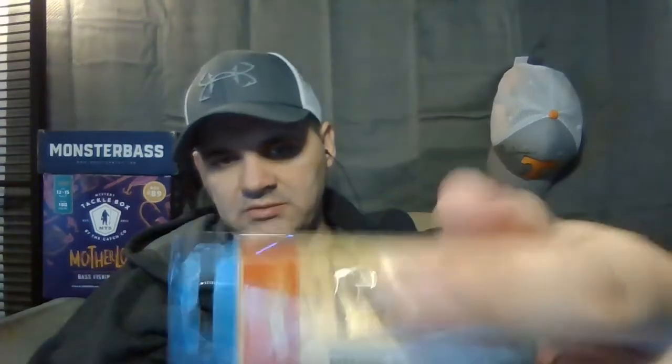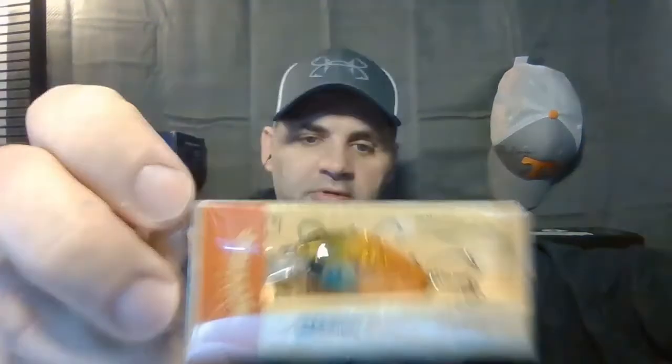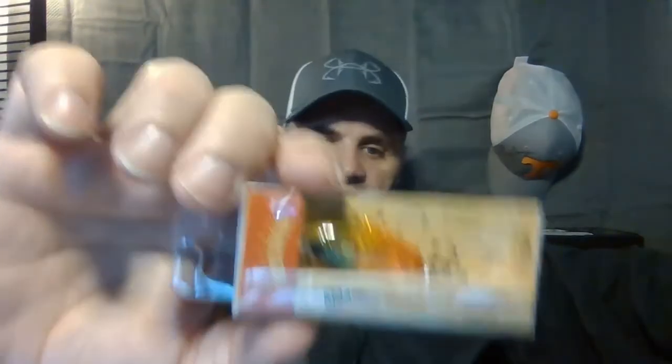Now this is a Carl's Bait exclusive called the Whippersnapper — a tiny little crankbait. If you don't have a ruler handy, from joint to joint on my finger is about an inch, and this lure isn't even two inches including the square bill. The lure body itself is about an inch — my wife would say it's a cute little thing. It does have a rattle in it. Carl's Bait is also owned by Catch Co, the same company that operates Mystery Tackle Box.